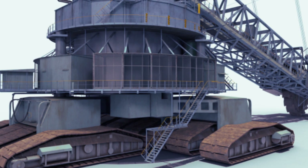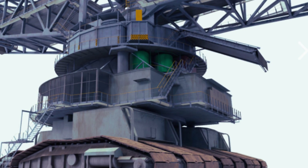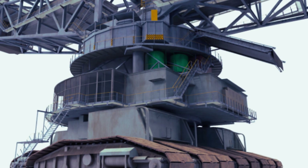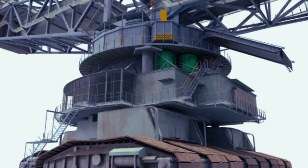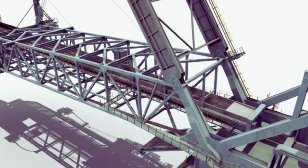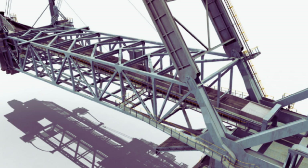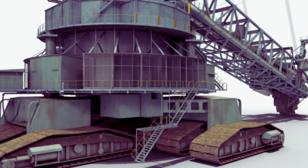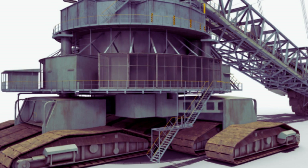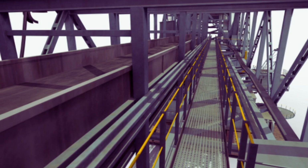The Bagger 293 is powered by a massive 16-cylinder diesel engine that produces 16,000 horsepower. This engine drives a series of conveyors and bucket wheels that enable the machine to scoop up vast quantities of soil, rock, and debris, depositing it in an adjacent location. The machine moves at a speed of 2 meters per minute, allowing it to excavate vast areas quickly. Construction took approximately five years, with engineers designing the machine to withstand the weight of its massive bucket and conveyor belt system while still moving efficiently. It was assembled in sections, which were transported to the mining site for final assembly.